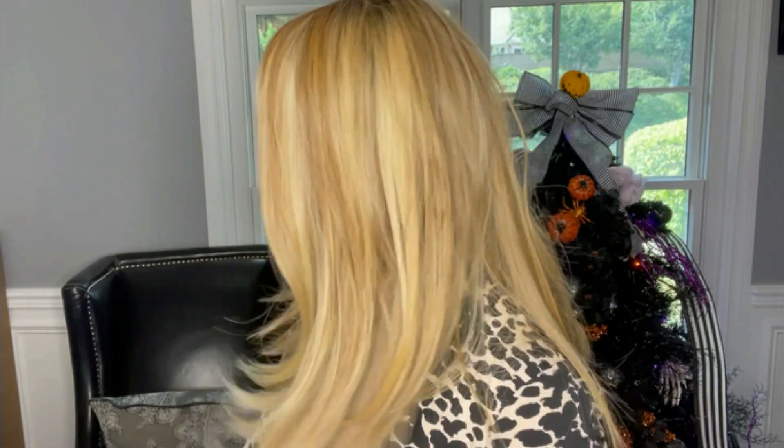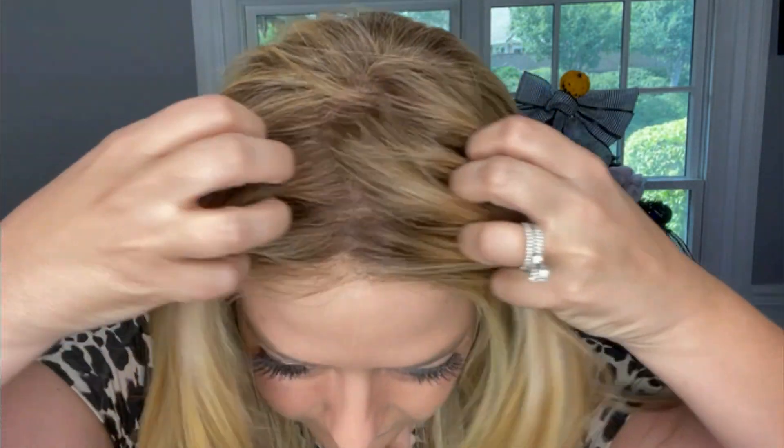Now let's look at Sensational from Tressa Lore wigs in my LED lighting. I will take you outside so you can see how this color looks different in natural lighting. In my indoor LED lighting it does give off a warmer hue, so you can definitely see those red golden blonde highlights, and this part line is very, very natural.